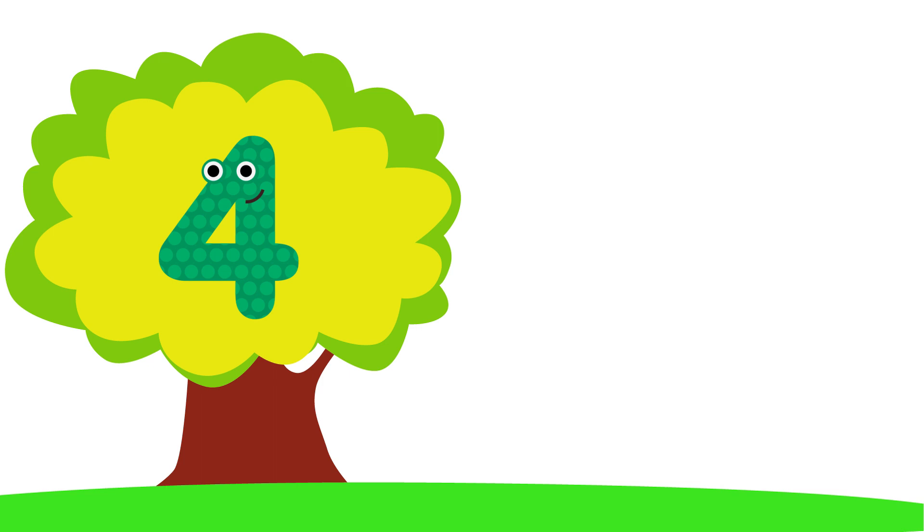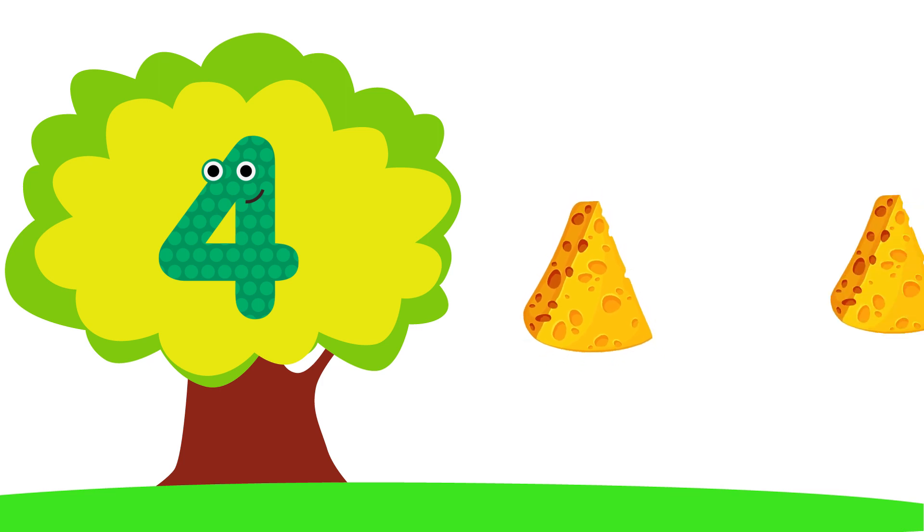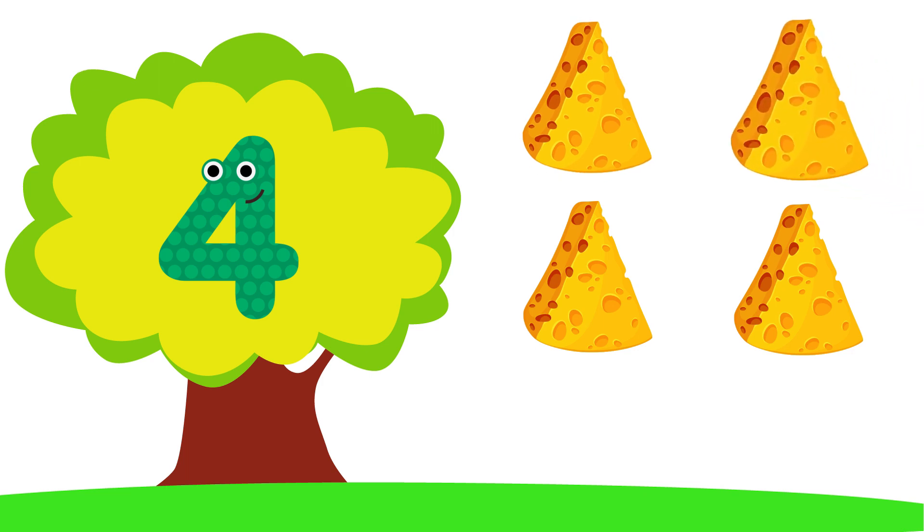Four. One, Two, Three, Four. F-O-U-R. Four.